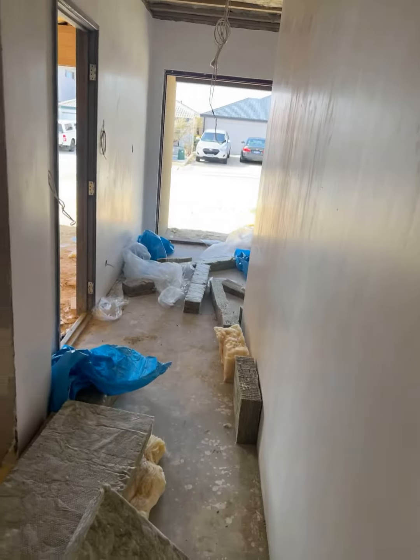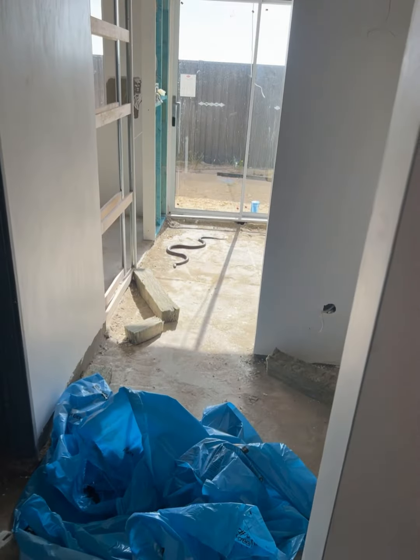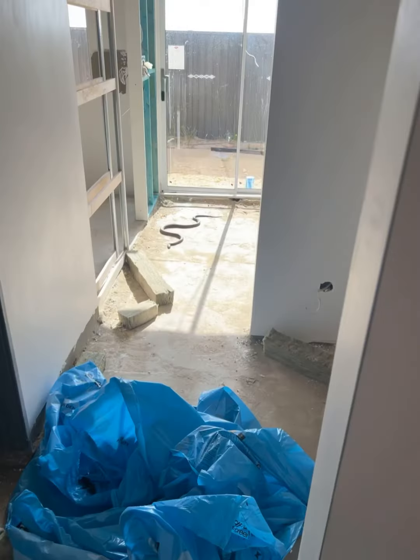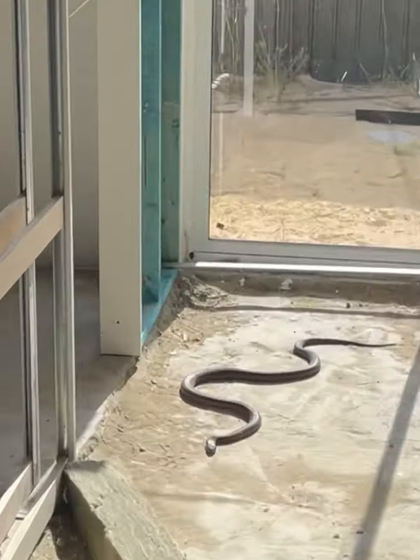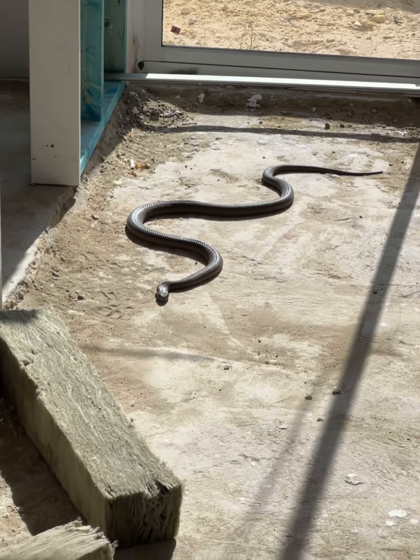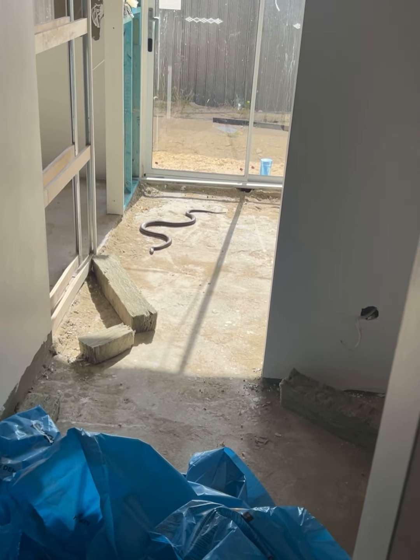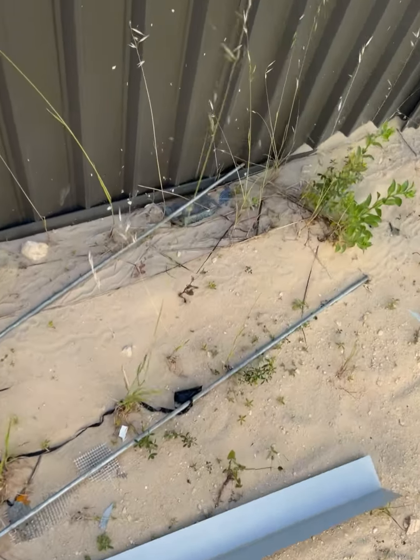A dude came out of the work site and told a lady there were snakes inside. I was walking through the building site and there is a big snake — he's a big jewel. Let's go try and grab him before he squeezes through something and gets stuck.